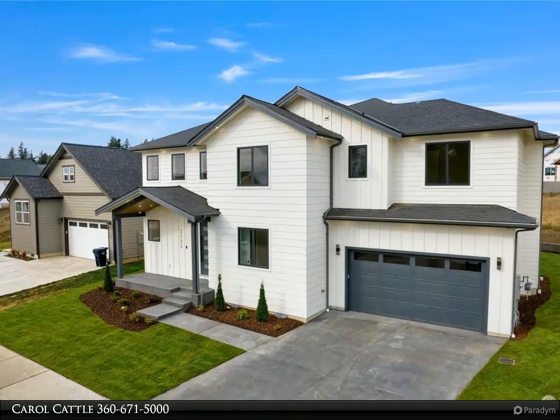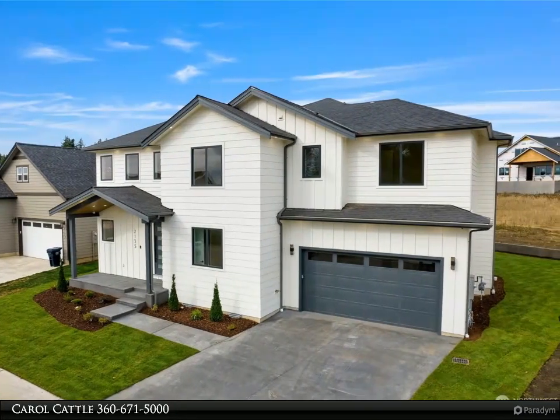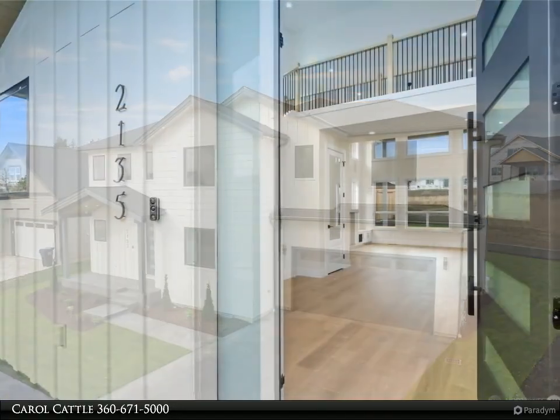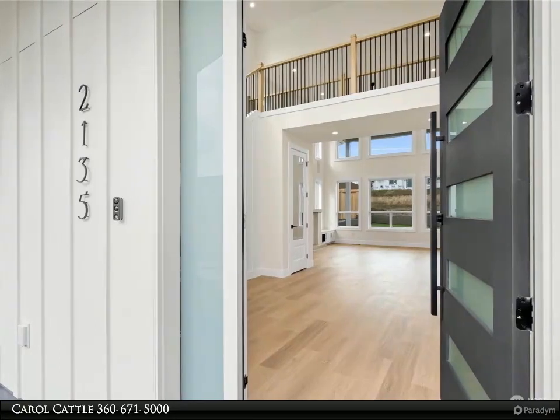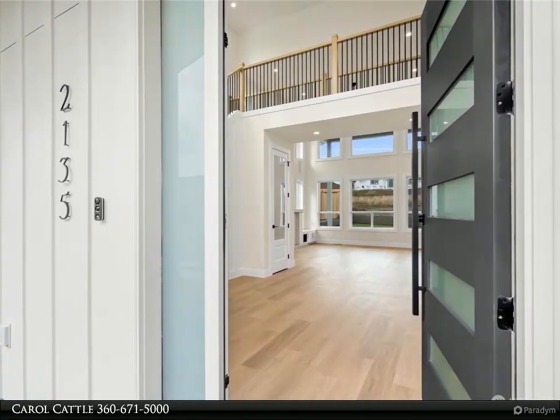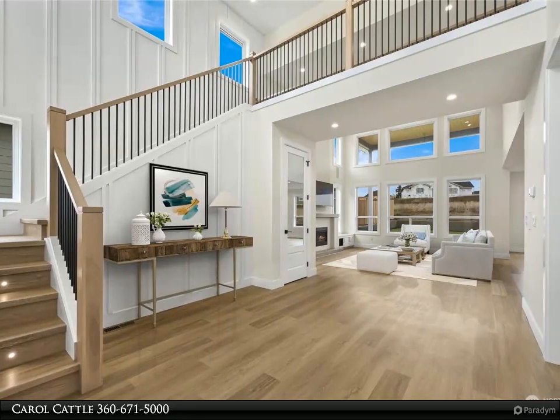This Windermere Real Estate/Whatcom Incorporated property video is presented by Carol Cattle. Stunning two-story built by Patera in 2022, this floor plan offers flexibility and light-filled interiors. Auto shades installed, dramatic entry with 21-foot ceilings.